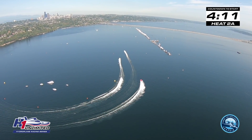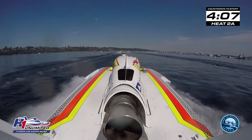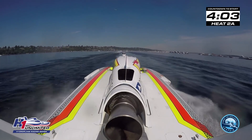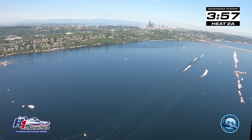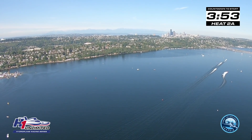The start of Heat 2A is going to happen in just a few minutes. Seafair reminds you that for your safety and the safety of those around you, everyone must be out of the water from the hydros during the Ted Jones Racecourse. Now it is time to get on the water and enjoy the world's fastest raceboats. Heat 2A, presented by Seafair and Graham Trucking — Brad Luce.